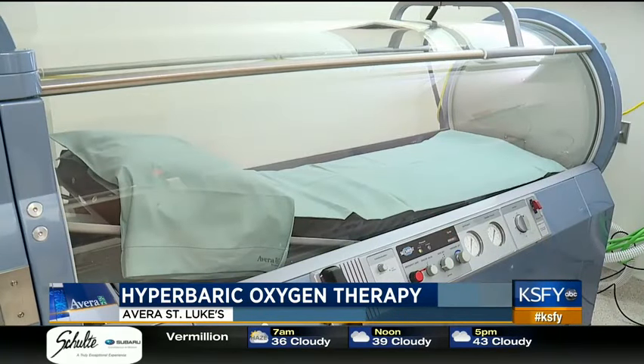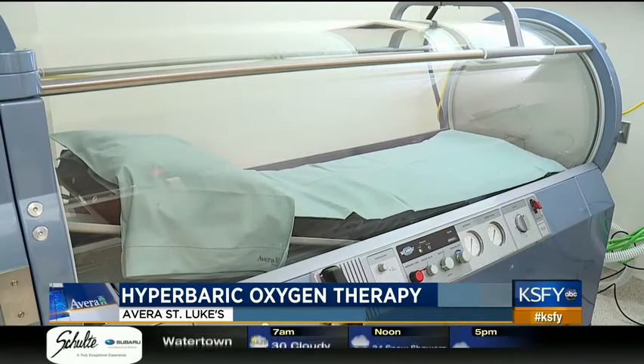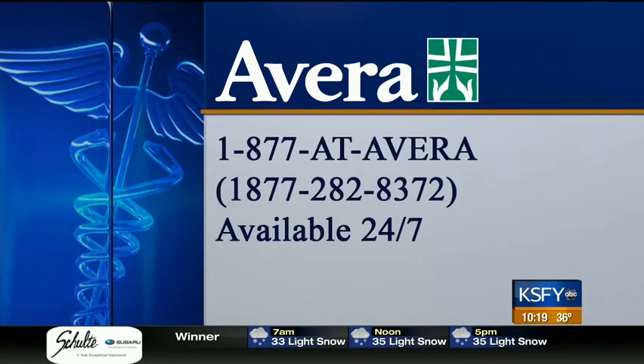Hyperbaric Oxygen Therapy stimulates the body's natural healing response. With your Avera Medical Minute, I'm Tess Hedrick, KSFY News. For more information, call 1-877-AVERA or go to ksfy.com and click on Health.